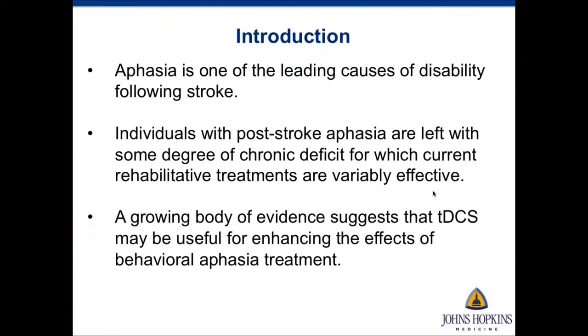Aphasia is one of the leading causes of disability following stroke, and individuals with post-stroke aphasia are left with some degree of chronic deficit for which current treatments are variably effective. A small but growing body of evidence indicates that tDCS may be useful for enhancing the effects of behavioral aphasia treatment.